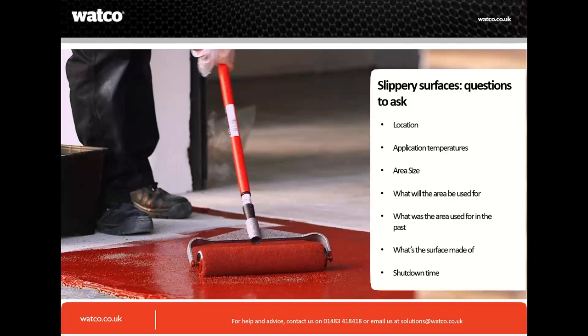First: location. Where is the area in question? If it's outside, you need to consider temperature and sun. If going down the coating route, you need a UV-stable coating that will work in exterior environments — it won't fade and the color will stay intact. Think about the location, such as near a shutter door where you may want a coarser finish when entering the industrial building.